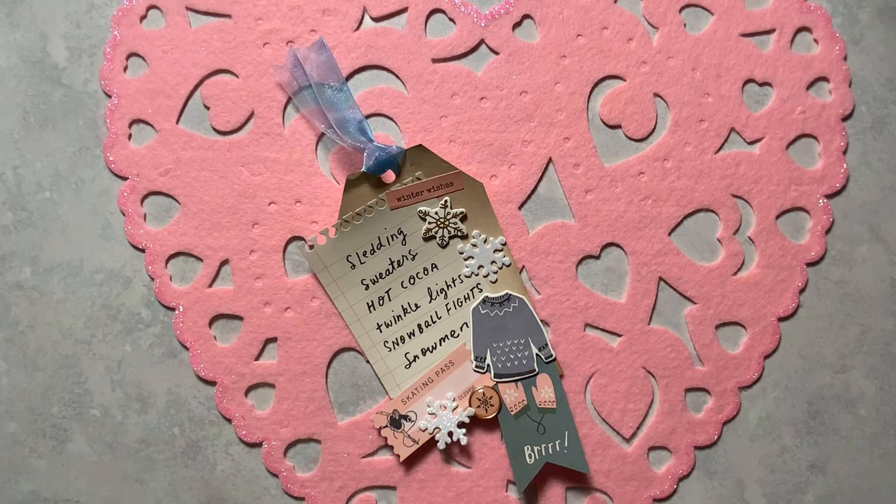Thank you so much to Sherry of Turquoise Dreaming for hosting this collab. I hope you all like my tag — I sure do, and I had a lot of fun making it. Thank you so much for joining me everyone and have a wonderful rest of the day.